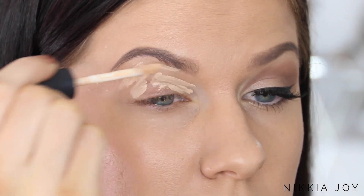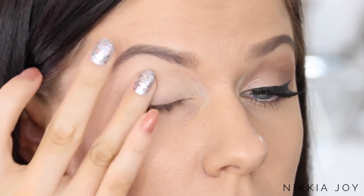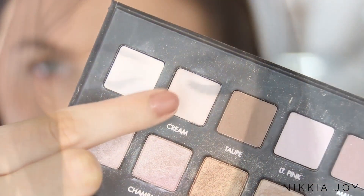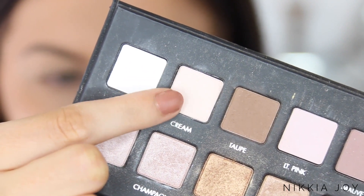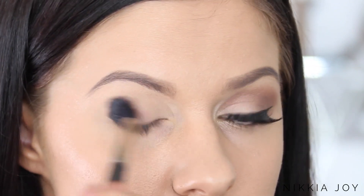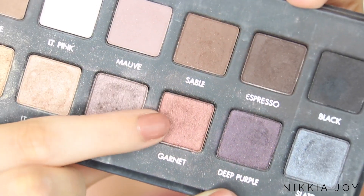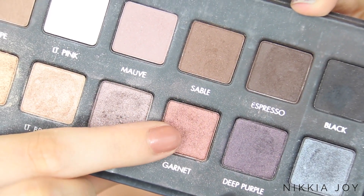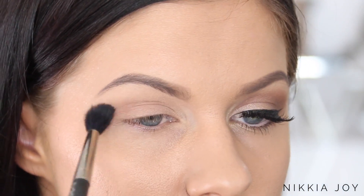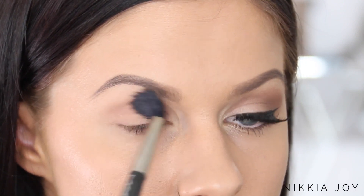Taking the Smashbox Photo Finish lid primer, I'm popping this all over my lid and patting it in with my finger. This creates a great eyeshadow base. This eyeshadow look is honestly so easy — you could use whatever eyeshadows you've got, but I'm using the Lorac Pro palette. First, I'm taking a light matte color and popping it all over the lid to set the primer. Then picking up Garnet, a beautiful soft copper pinky shade, and on a large fluffy blending brush I'm working it backwards and forwards through the socket.